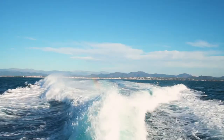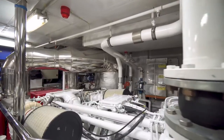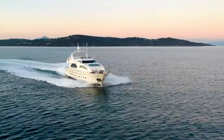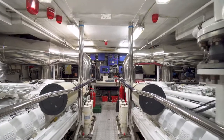This Falcon 102 is powered by two MTU M91 engines with 2000 horsepower each, providing a maximum speed of 22 knots and a cruising speed of 20 knots. Regarding the generators, Louisa May is equipped with two Kohler units of 27 kilowatts each.